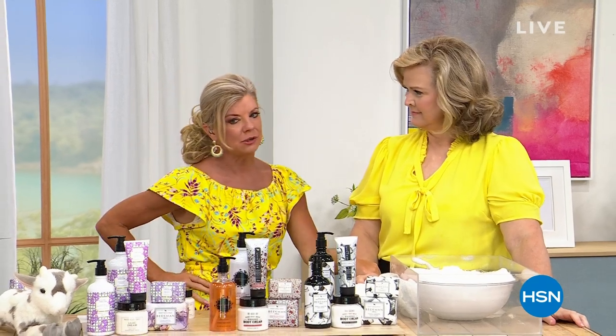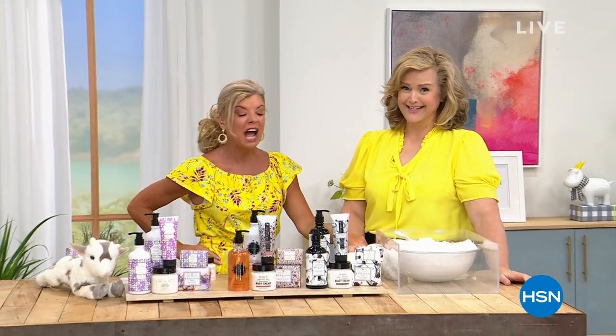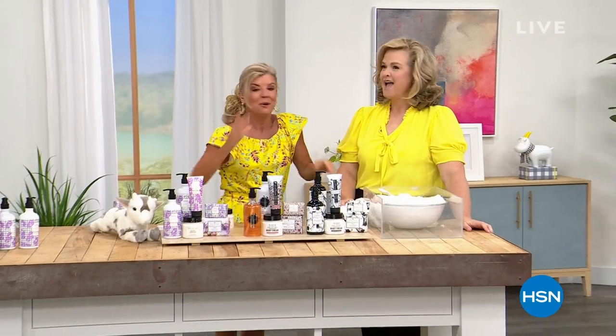My producer today said, do you take any Andrew Lessman vitamins? I'm like, oh my — my drawer's full. Are you kidding? We're back with more. Stay with us. I've been taking them for like 10 years.